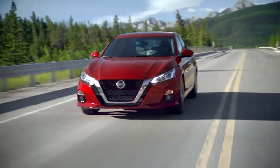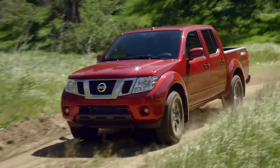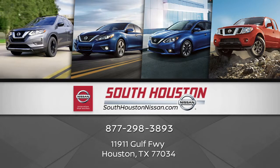Make your way to South Houston Nissan, located at 11911 Gulf Freeway, Houston, Texas today for quality vehicles, a friendly team, and professional service at every step of the way. We're here for you.